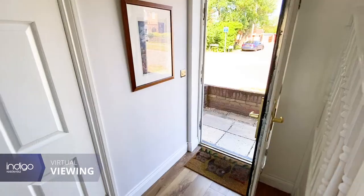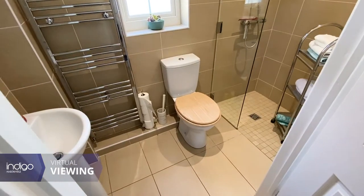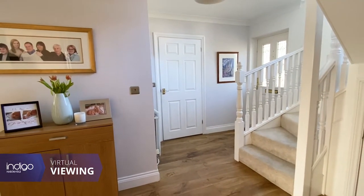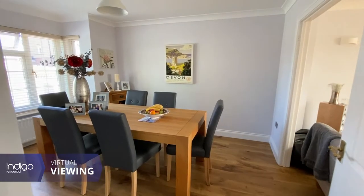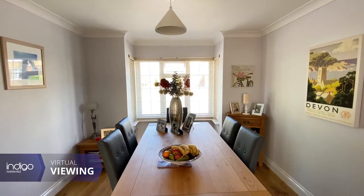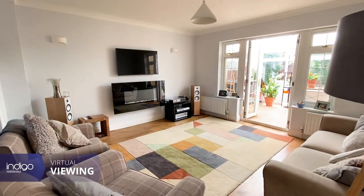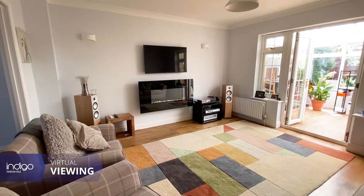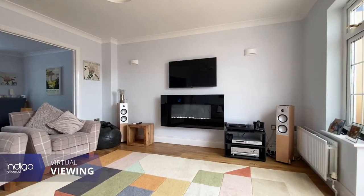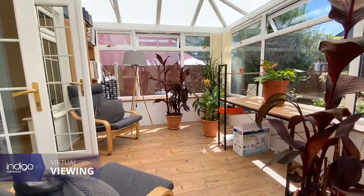As you enter this magnificent property you're greeted with a large entrance hall with a fully fitted downstairs shower room. There's a bright and airy separate dining room and a large living room and a conservatory.